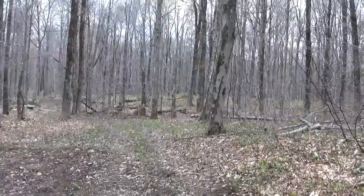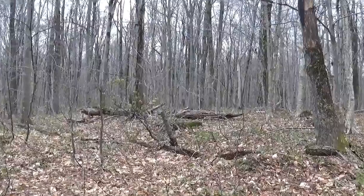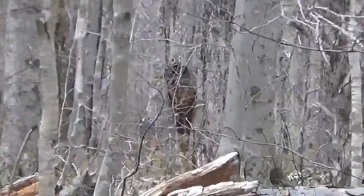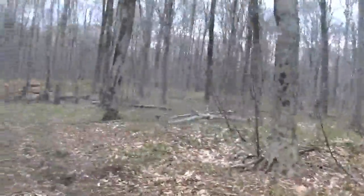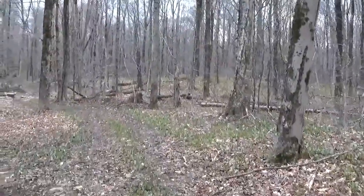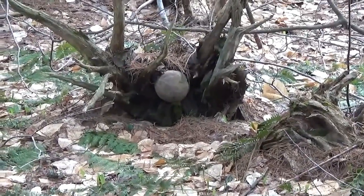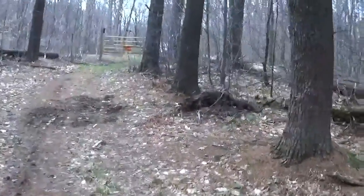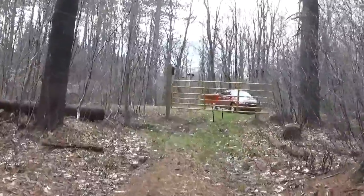Oh, that scared me real good — do you want to see what just scared the crap out of me? I look over and I see a dark object straight ahead. That scared me — out of the whole forest there's one lonely dark object looking like something standing there looking at you right in the middle. Suspicious.